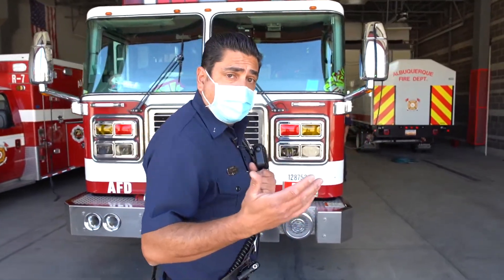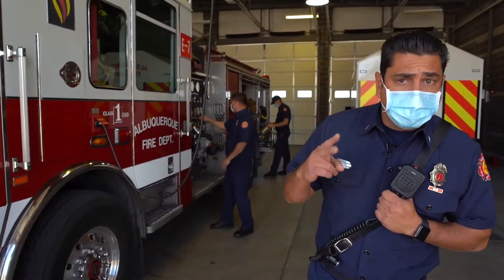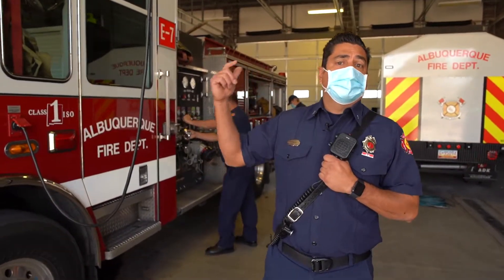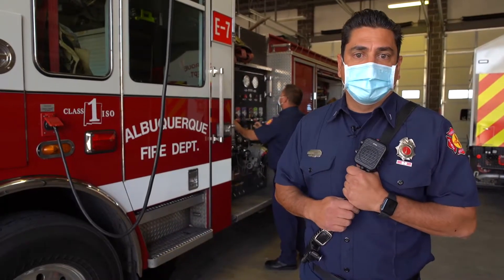We're here at Fire Station 7, West Albuquerque, West Central. This is our home. At Fire Station 7 we have two trucks. We have an engine truck — this is your traditional firefighting pumper that has hoses and water and puts out fires — and we have a rescue truck that does all the paramedic advanced life support services.